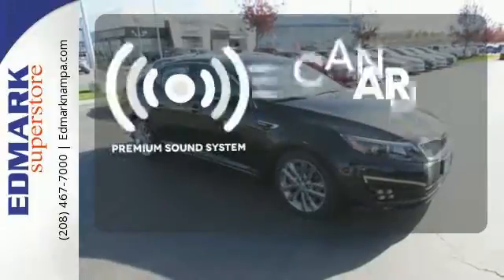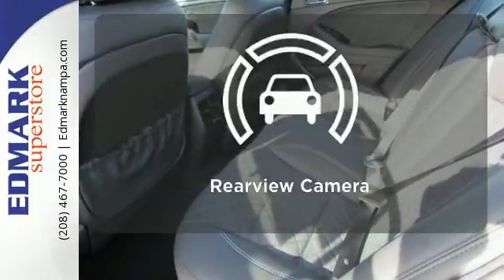The premium sound system gives you a rich listening experience. The backup camera gives you a clear picture of what is behind you.